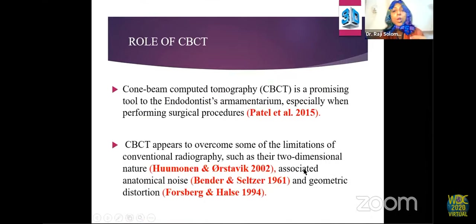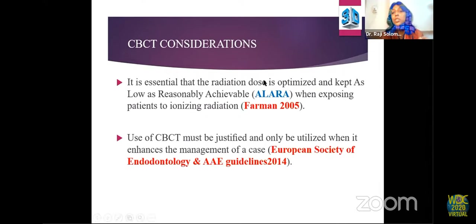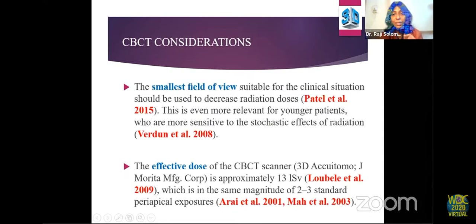However, though CBCT is a promising tool that overcomes limitations like anatomical noise and geometric distortion and helps visualize the true extent of a lesion, the position statements of the European Society of Endodontics and American Association of Endodontics state it should be considered only in pre-operative assessment of complex periradicular surgery. Radiation dose must be optimized as low as possible, justified only when it enhances case management. The smallest field of view suitable for the situation should be used, especially for younger patients sensitive to stochastic effects. The effective dose is approximately 13 microsieverts — equivalent to two to three standard periapical exposures.